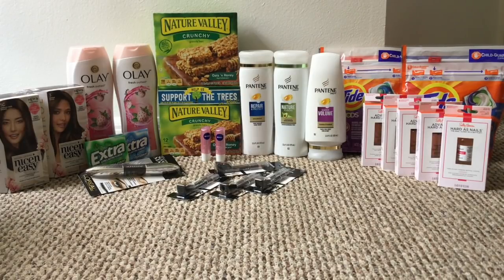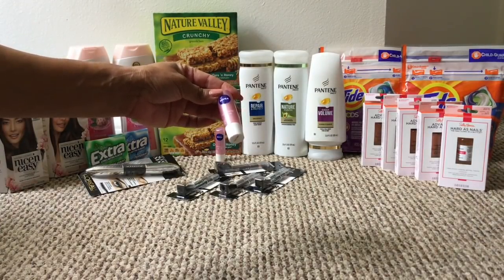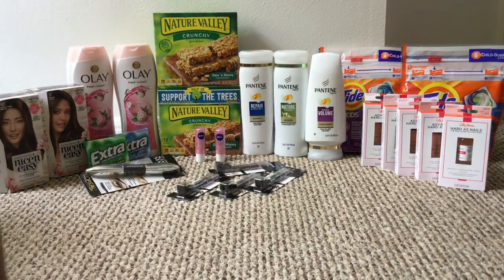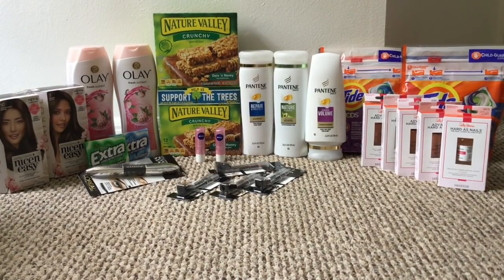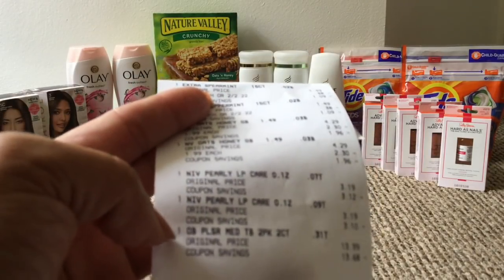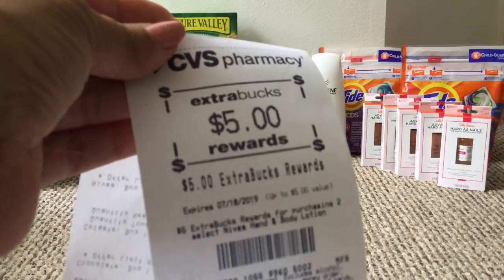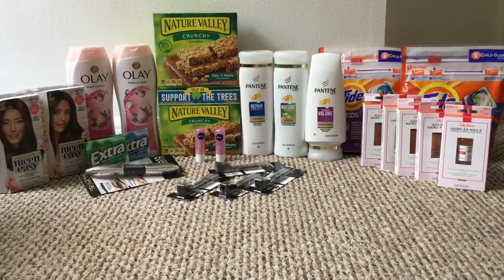One of my friends texted me that the Nivea lip balm had an unadvertised deal going on, so I wanted to try it out. At my store, the Nivea lip balm is $3.19 — and I think it only works for the pink shimmer lip care one. I picked up two for $6.38 total and got back $5 in ExtraCare Bucks. Here's the receipt showing $3.19 and $3.19, plus the $5 ExtraCare Bucks — so that comes out to $1.38, a pretty good deal.